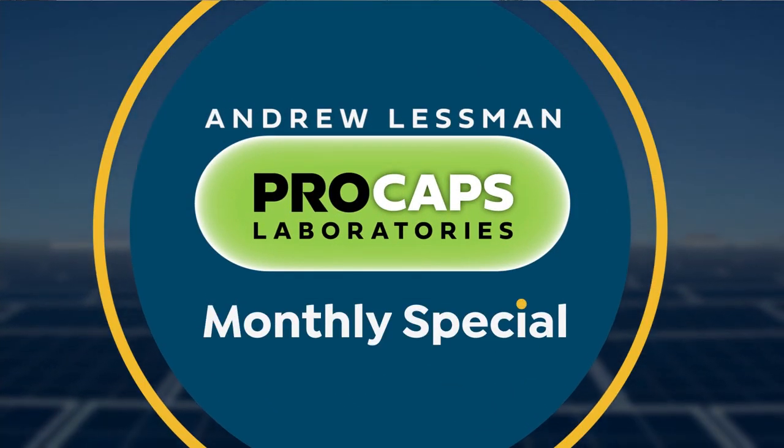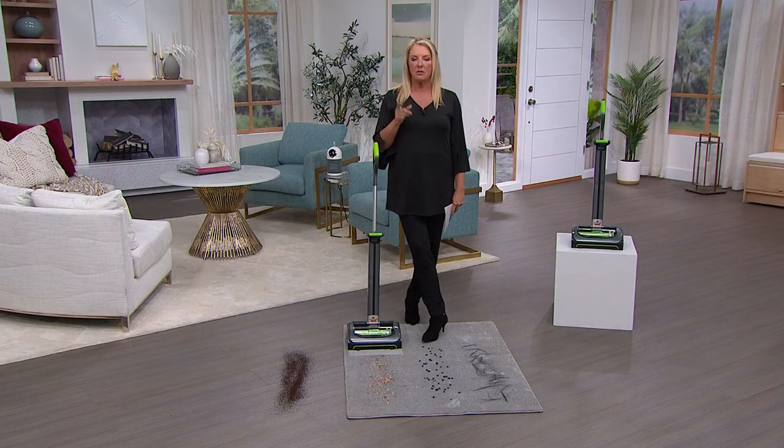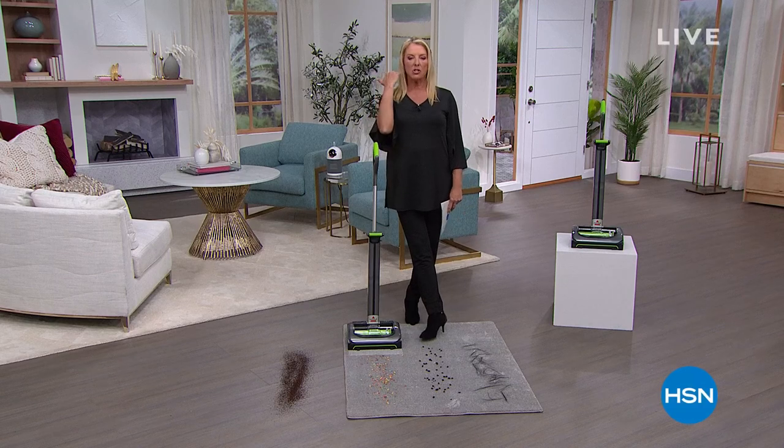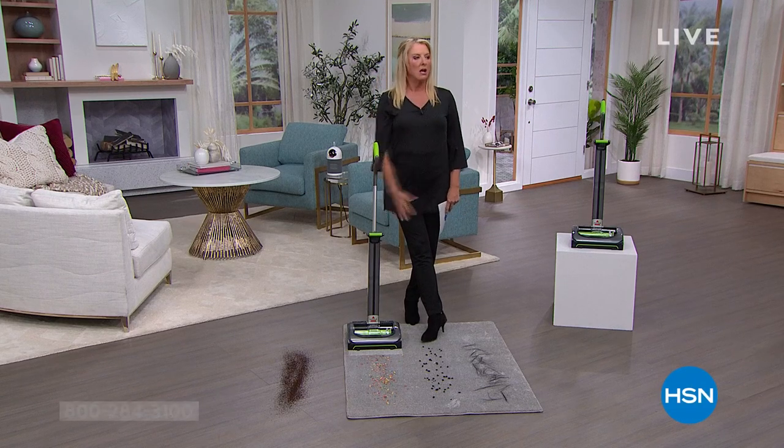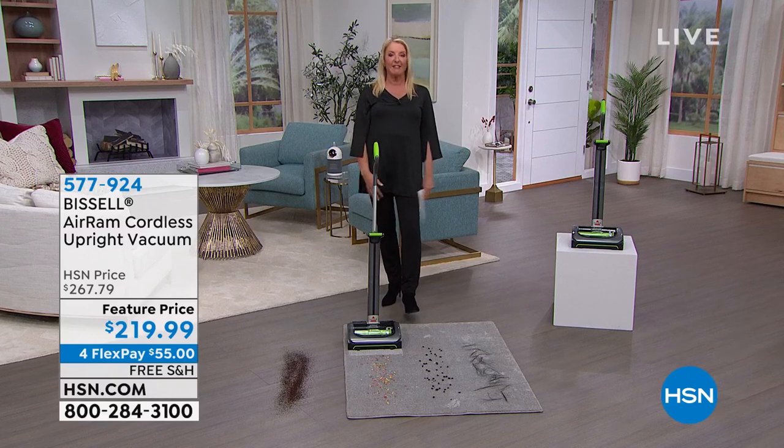So enjoy. I will tell you — Colleen Lopez, a fabulous host here at HSN, cut her hair really short. I swear to God, a week later it's down to here. I'm like — and I know she uses that stuff. So you might want to check it out because it really works.